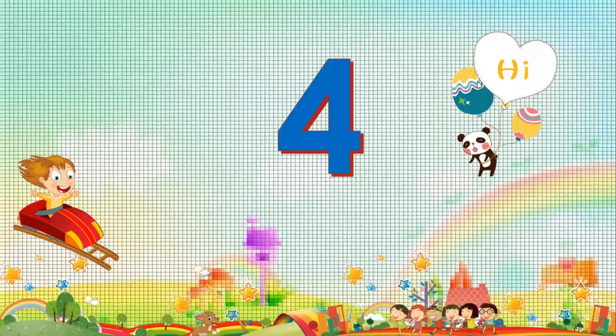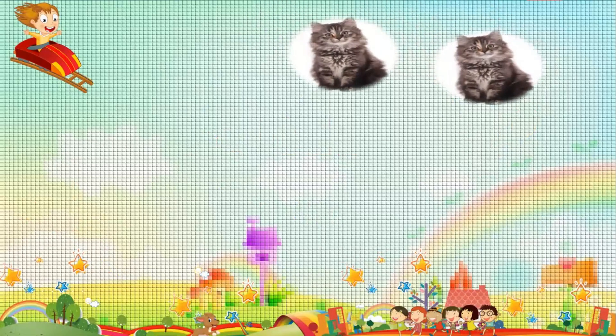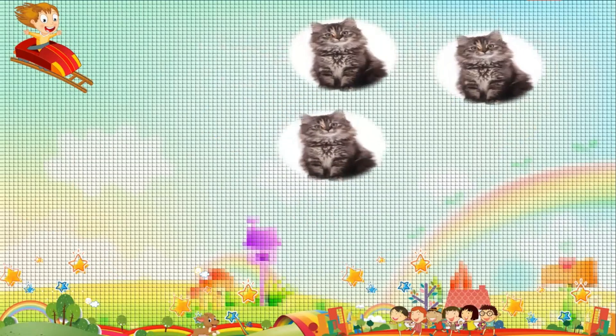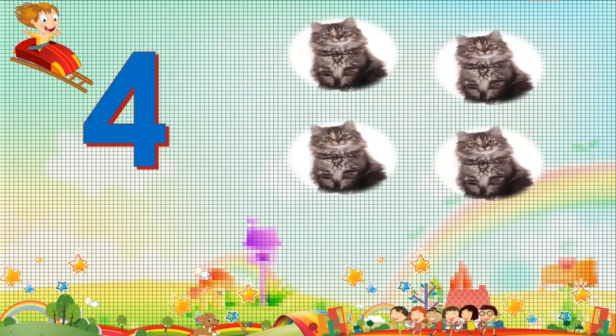Four. Four. One. Two. Three. Four. Four. Four cats.